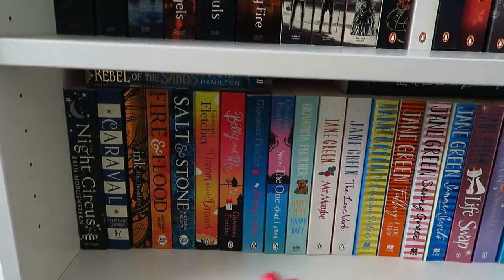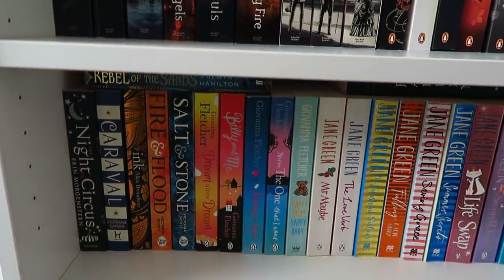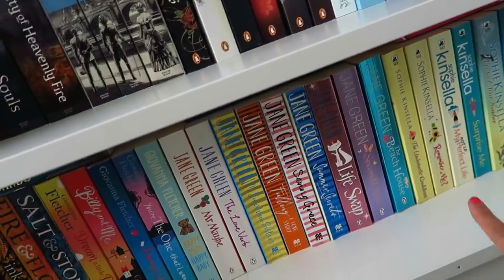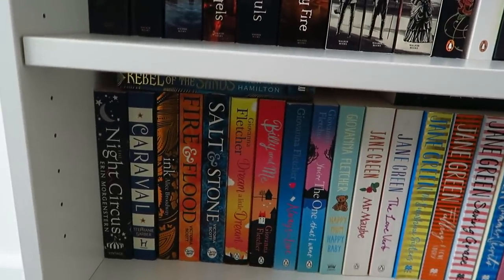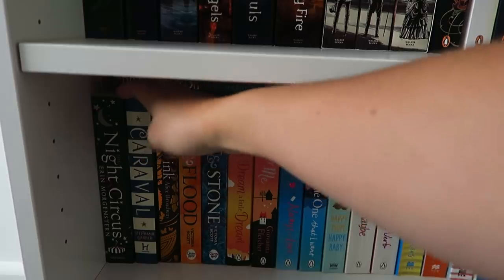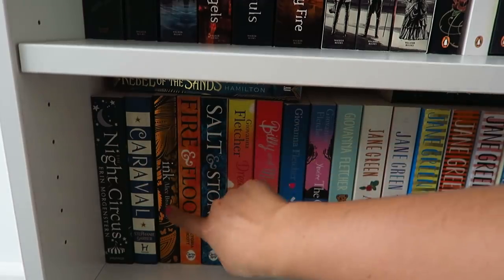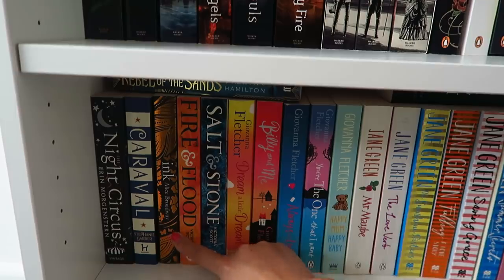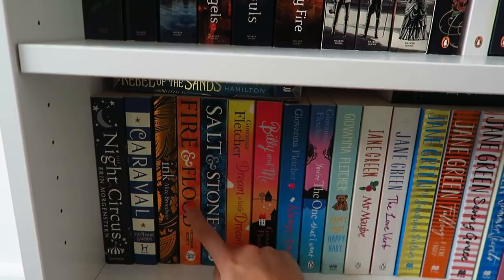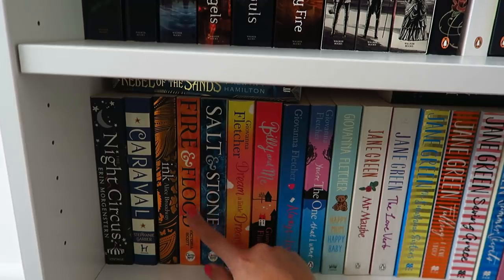This is a really random mix. Starting with some dystopian/fantasy: The Night Circus by Erin Morgenstern, Caraval by Stephanie Garber which I loved — I've read the second one which is Legendary and the third is now about to come out. Ink by Alice Broadway — this is a trilogy and I've read the second from the library. And Fire and Flood and Salt and Stone by Victoria Scott — I love these two. There should have been a third book but it never got picked up by the publisher. I don't recommend reading them because there isn't a conclusion, which really irritated me.